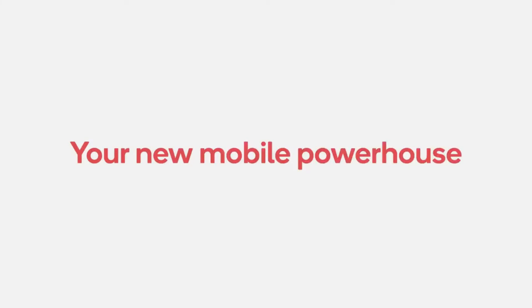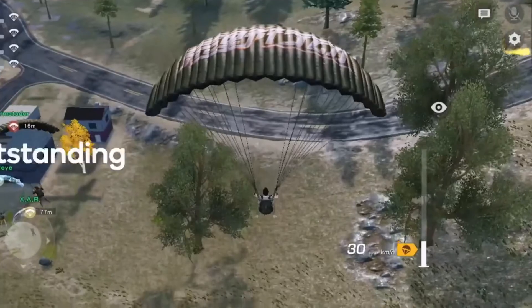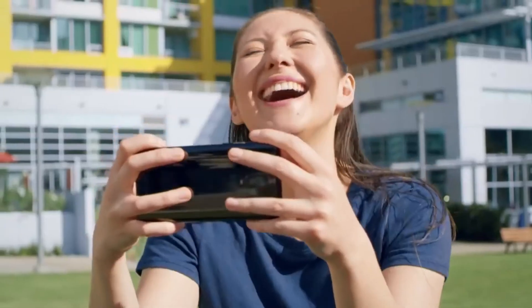Most of the specifications of the 678 are similar to the 675. If you have any doubts about any of these specifications, you may ask in the comment section below and I will try to answer your query there as well.